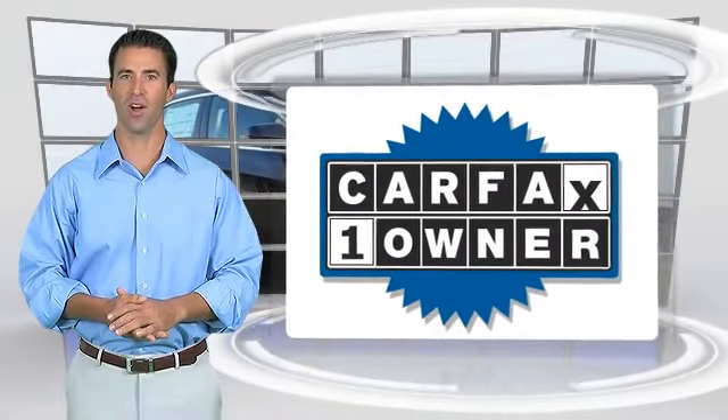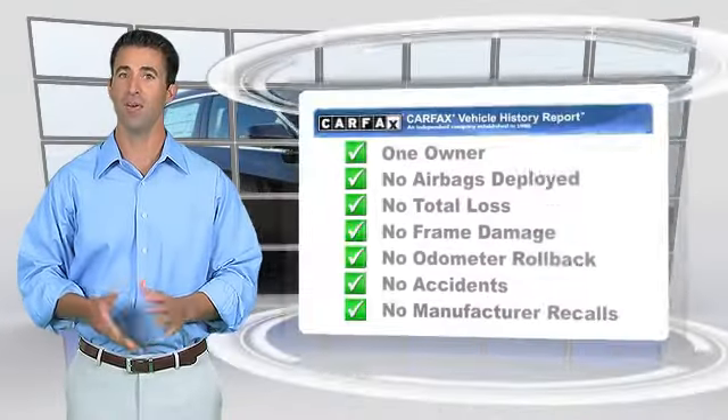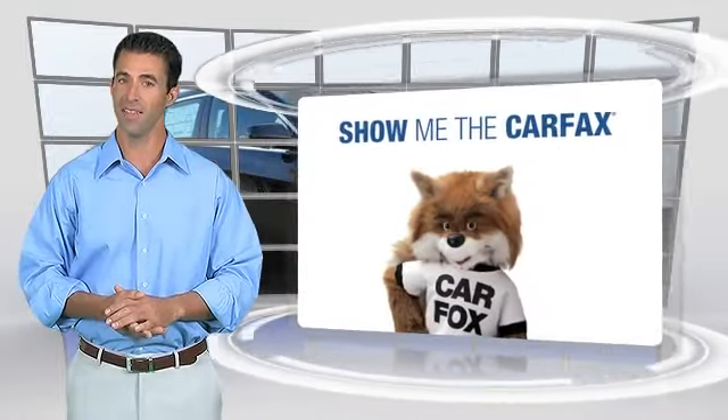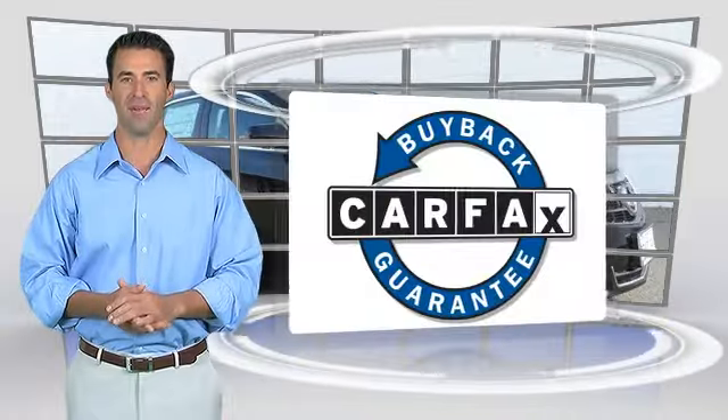This is a one-owner vehicle with the Carfax Vehicle History Report. Be sure to find a complimentary copy of this report online, or contact the dealership. This vehicle qualifies for the Carfax buyback guarantee.